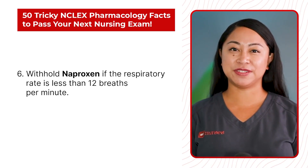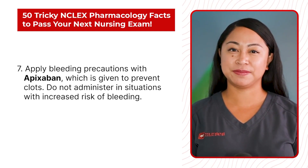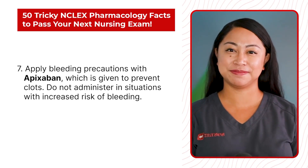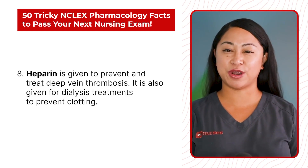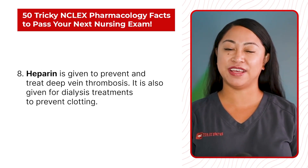Statement 7: Apply bleeding precautions with apixaban, which is given to prevent clots. Do not administer in situations with increased risk of bleeding. Statement 8: Heparin is given to prevent and treat deep vein thrombosis. It is also given for dialysis treatments to prevent clotting.